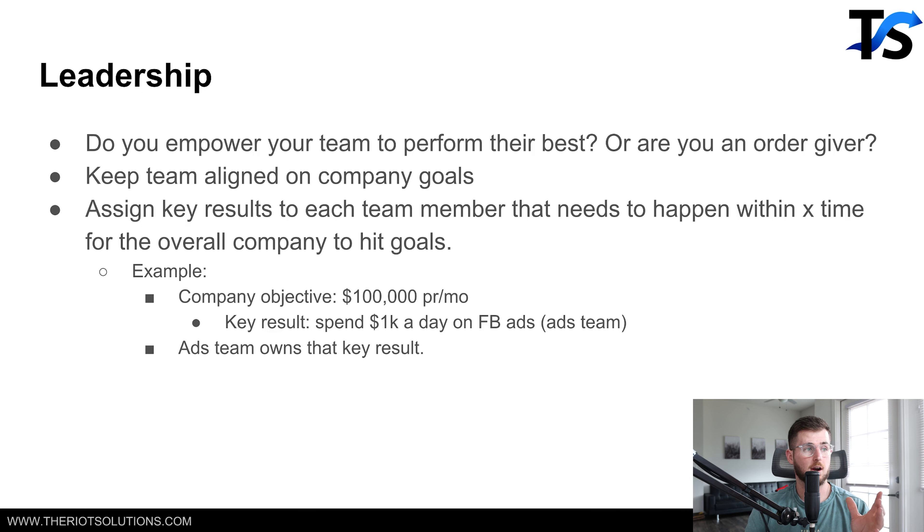OKRs are simple. You set an objective — for example, the company objective is to hit $100,000 a month in 90 days. What are all the key results that need to happen to make that possible? Then what objective do we need to create for each of those key results? For example: the objective is $100K a month in revenue — one key result is spending $30K on Facebook ads. You assign that objective to whoever's running your ads, and they tell you the key results they need to achieve to accomplish it. You're not telling them — that's a big difference.